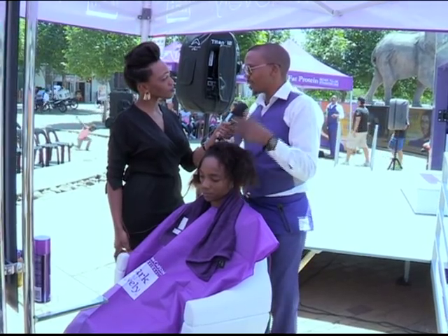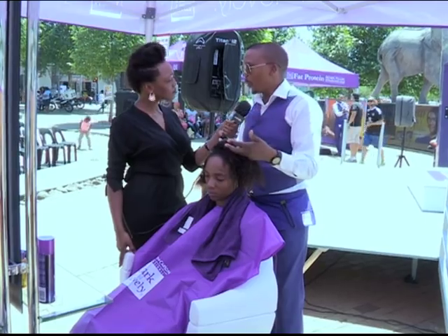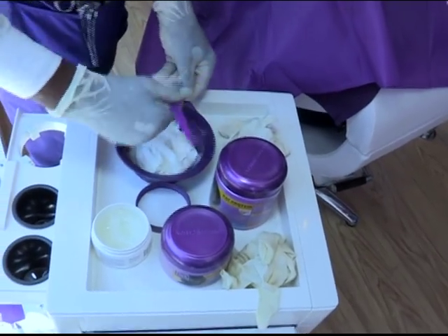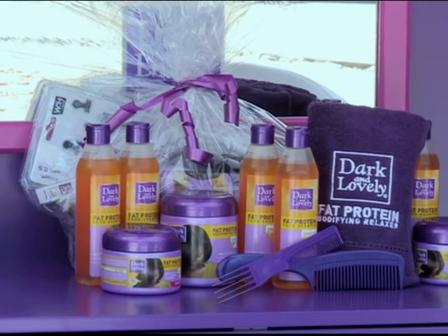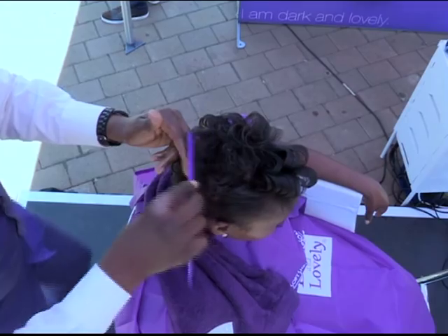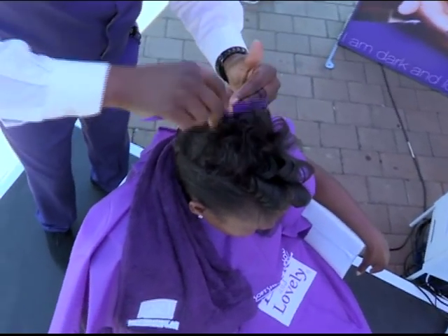Dark and Lovely Fat Protein is a multi-mineral relaxer. We've got calcium, we've got lithium and we've got sodium in the product. Calcium will be for the comfort of the scalp, lithium will be for the fullness of the hair, and sodium will be for the straighter look. So this relaxer is a body-fying relaxer — it will make your hair healthier and give your hair a body.